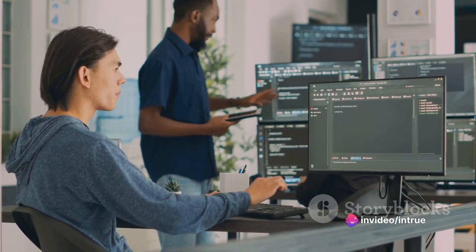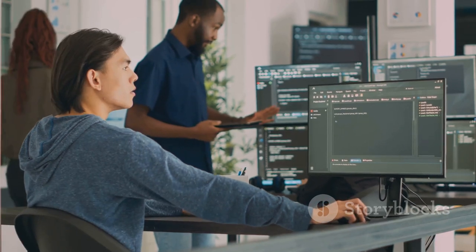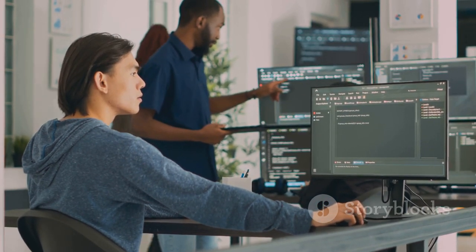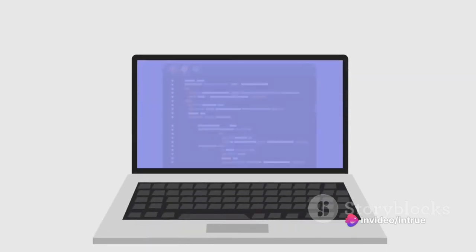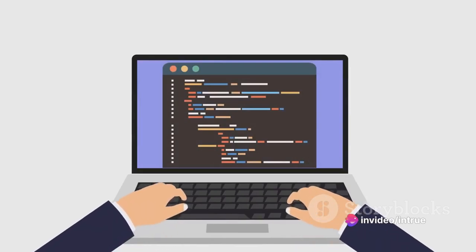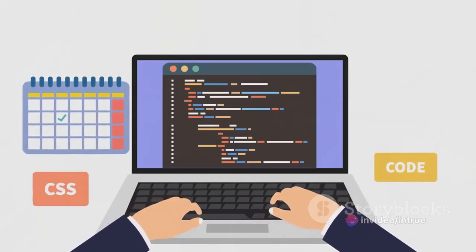They're intense, no doubt, but the payoff can be huge, equipping you with the skills, portfolio, and industry connections to jumpstart your career in web development. In essence, coding boot camps are designed to transform you into a job-ready web developer in just a matter of weeks.